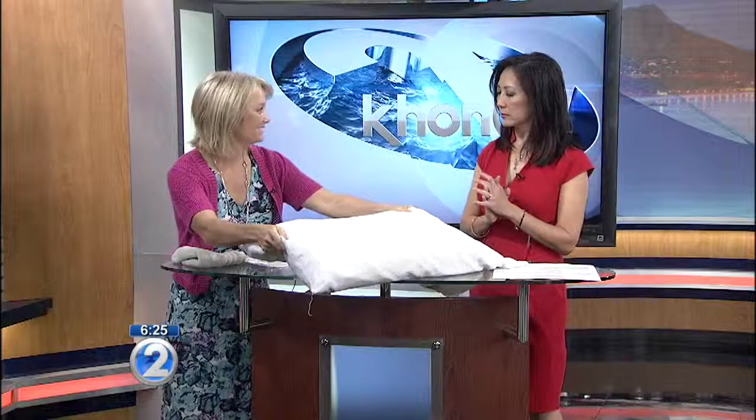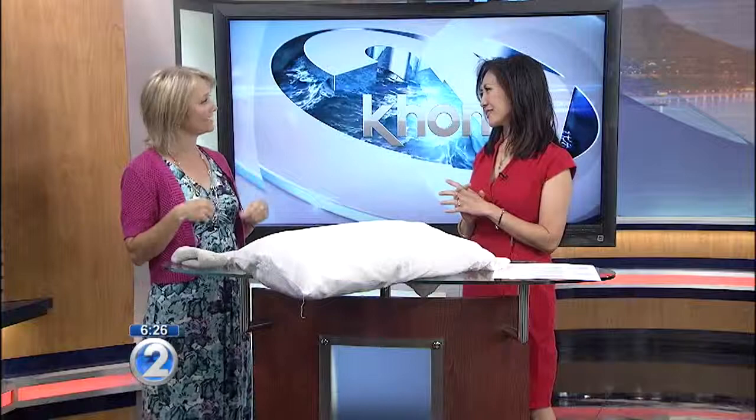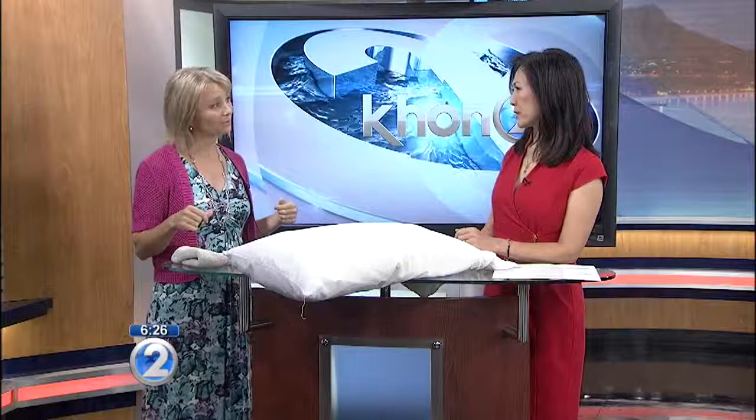Another thing to bring from home is a pillow — just your own pillow from home. This is regarding comfort. You really want moms to be comfortable and relaxed. It smells like home, it feels like home. Helping her get into comfortable positions can really help her feel a little bit more safe, which is key to helping her labor progress. They do have washcloths at the hospital, but something from home with your own laundry detergent can really have that connection.